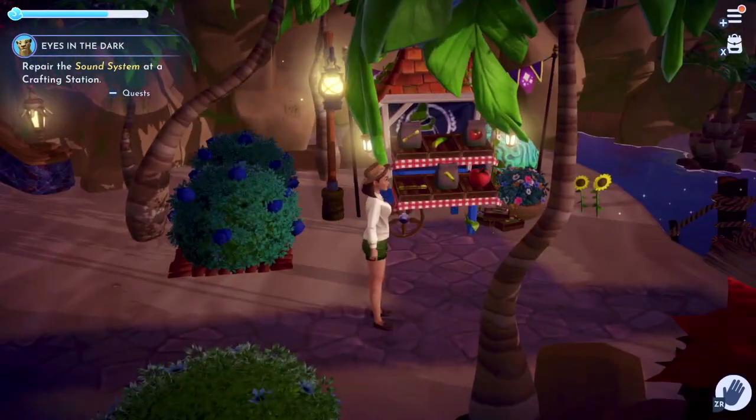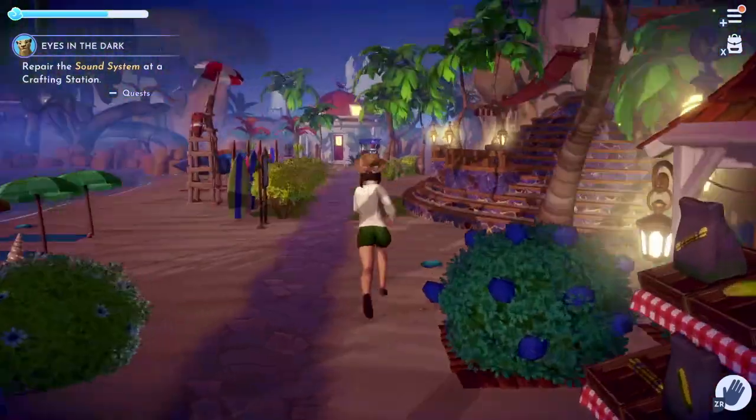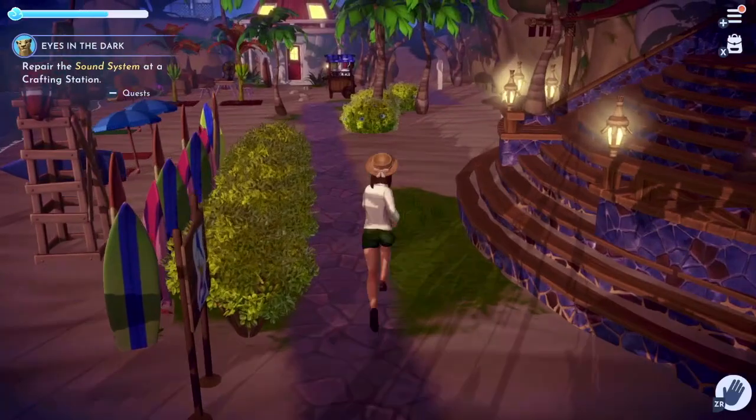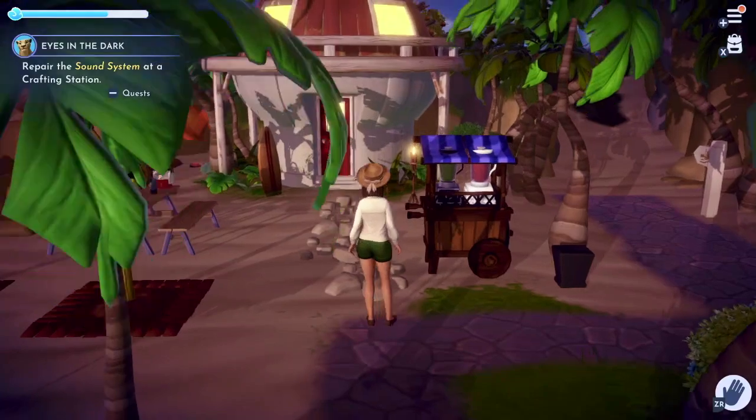Back here I have Goofy's stand where you could sell and buy things at the beach. Now let's work our way over to Stitch's area before we go on to the other part of the beach.